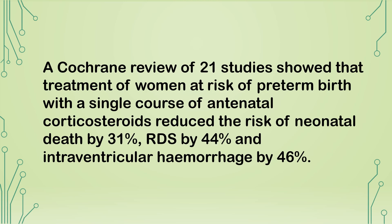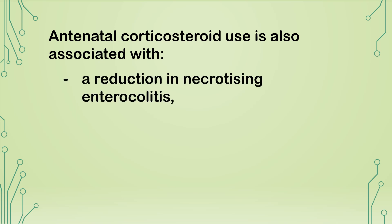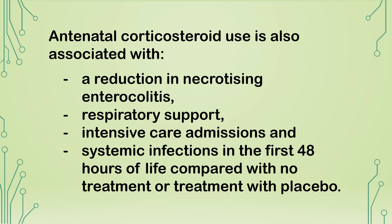A Cochrane review of 21 studies showed that treatment of women at risk of preterm birth with a single course of antenatal corticosteroids reduces the risk of neonatal death by 31%, respiratory distress syndrome by 44%, and intraventricular hemorrhage by 46%. Use is also associated with reduction in necrotizing enterocolitis, respiratory support, intensive care admissions, and systemic infections in the first 48 hours of life compared with no treatment or placebo.